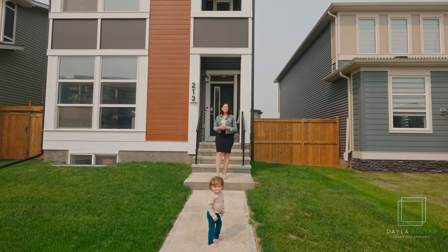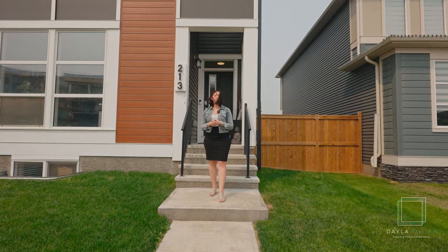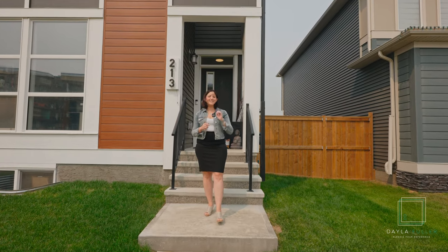Hey Calgary, Dayla here. Welcome to my new listing in Wolf Willow on a traditional lot at 213 Wolf Willow Boulevard Southeast. Let's go check it out.